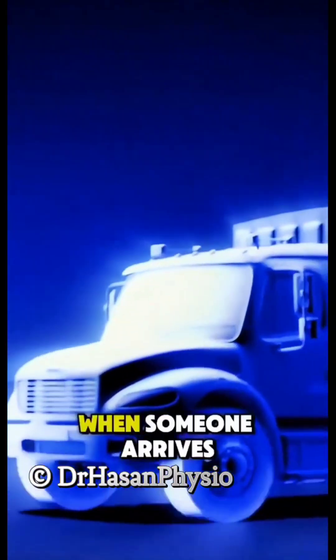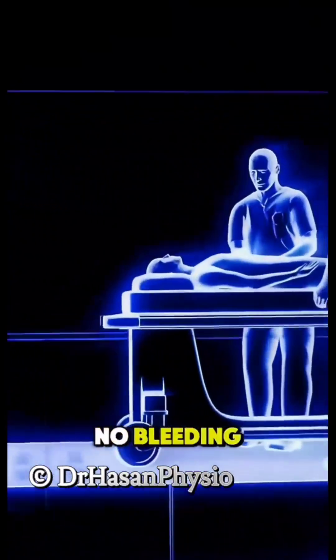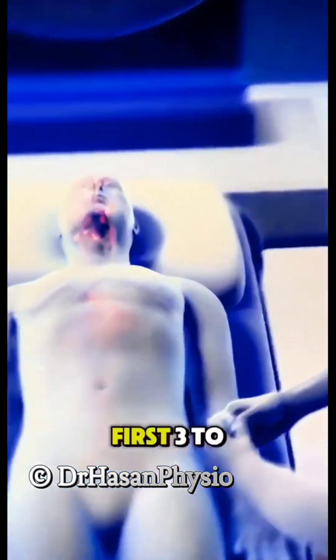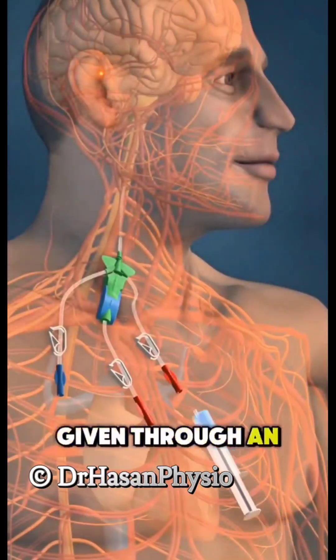When someone arrives at the hospital with stroke symptoms, doctors first perform a CT scan to confirm there's no bleeding. If it's an ischemic stroke and the patient arrives within the first 3 to 4.5 hours, TPA may be given through an IV.